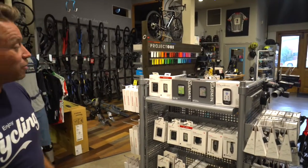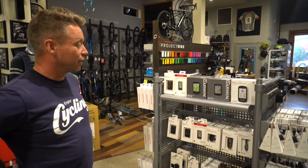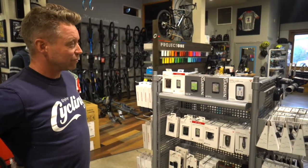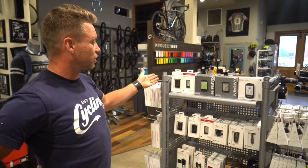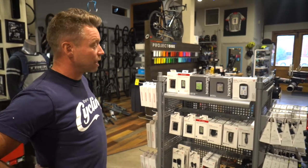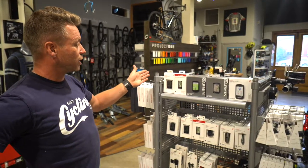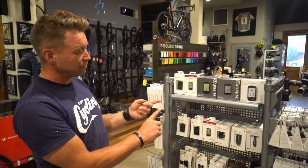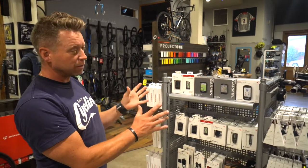Next we're going to look at computers. Computers are very specific to what you're going to be doing and how you're going to use them — some will give you way more information than you need, some won't give you enough. You can start with a basic computer at about 60 dollars. Most computers now are wireless and much more reliable. A 65-dollar wireless computer will give you speed, average speed, max speed, trip distance, time riding, and odometer — all your basic functions.